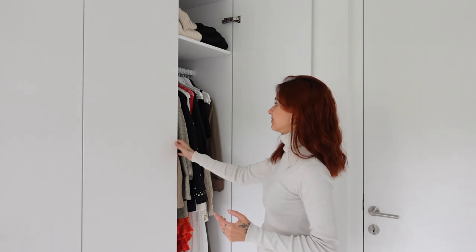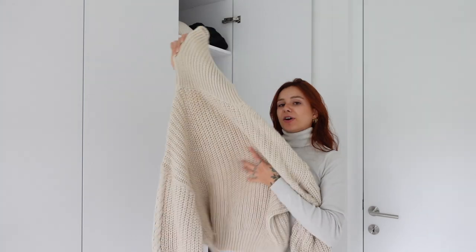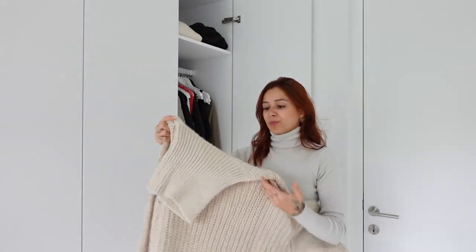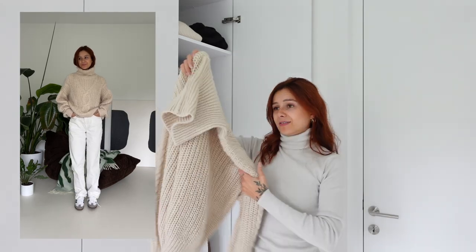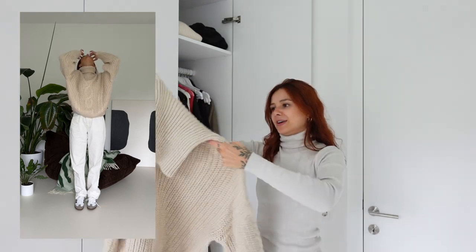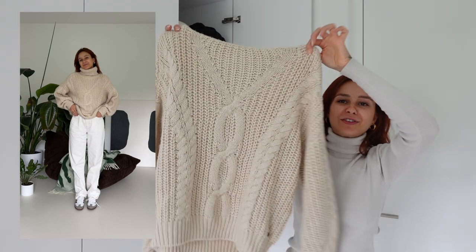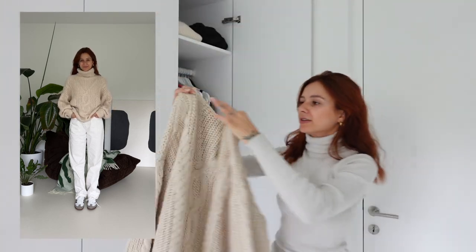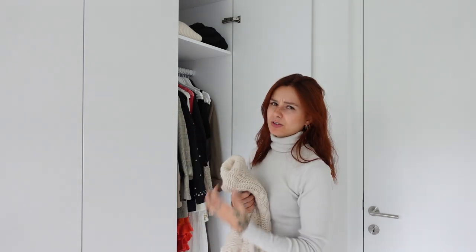My third must-have piece is a turtleneck pullover — a thick knitted pullover. It's perfect to wear with jeans, with pants, whatever. It's a must-have for your wardrobe and this is my favorite at the moment. I bought this one from Naked I think two years ago.